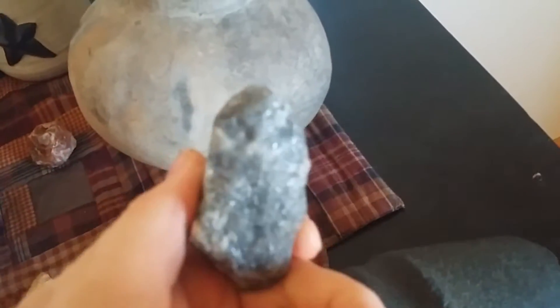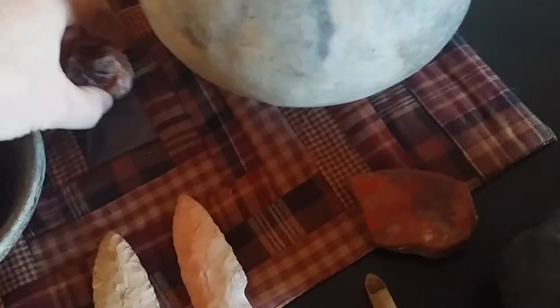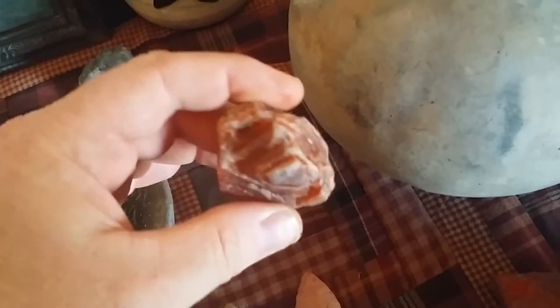Jonesy, have you ever seen any quartz like that? Purple. Pretty cool purple quartz. And here's a nice little Lake Superior agate — picked it up the other day while I was out hunting.